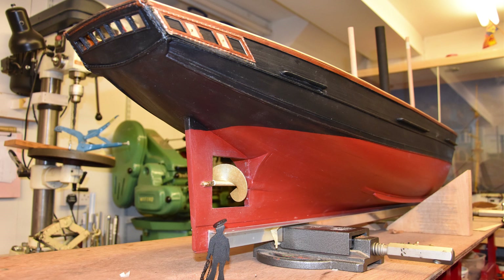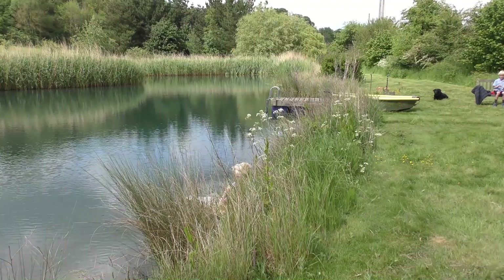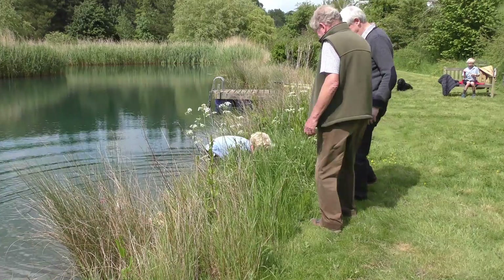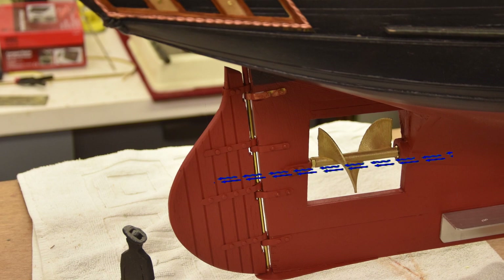But for inventors young and old, things do not always go according to plan. Young Smith's instinct was to place the propeller in the deadrise in front of the rudder, thereby directing water flow onto the rudder and making steering more effective. Smith built a two-foot, clockwork-driven model to test this idea.